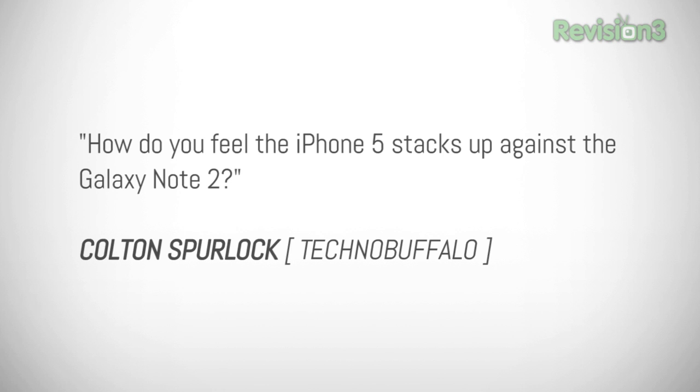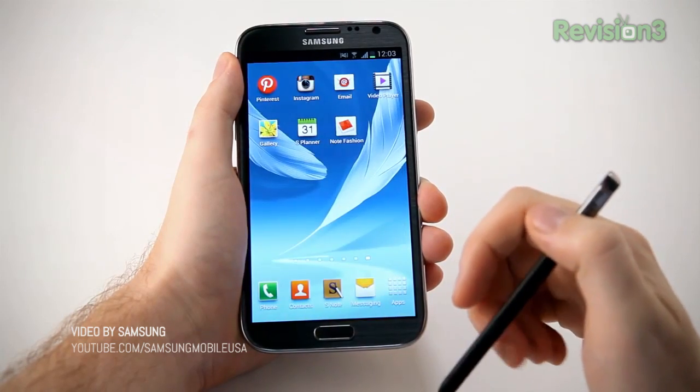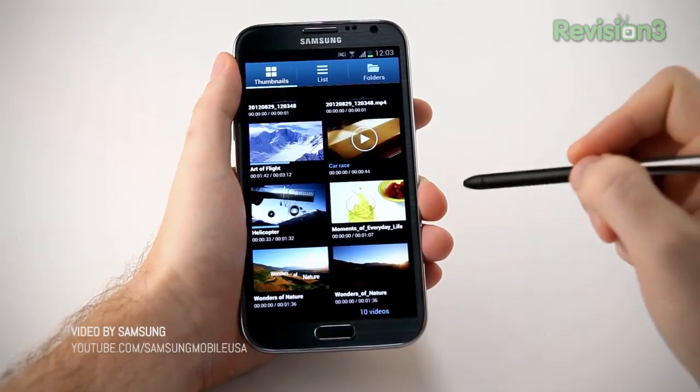User Colton Spurlock asked: hey John, how do you feel the iPhone 5 stacks up against the Galaxy Note 2? This is where I might be a bit on the odd side. When it comes down to the Galaxy S3 or the iPhone 5, honestly, it's a total toss-up — I could pick either phone and be very happy for the next two years. The Galaxy Note 2, though, is probably the phone I am most excited about this year. I'm really excited to get my tiny hands on the great big Galaxy Note 2. That phone, for me, is the must-have device of the year.